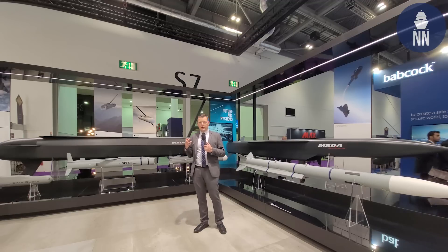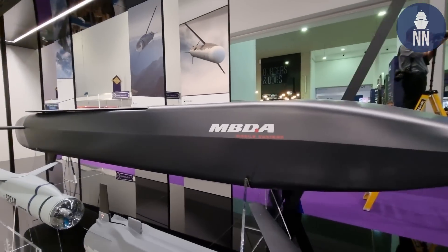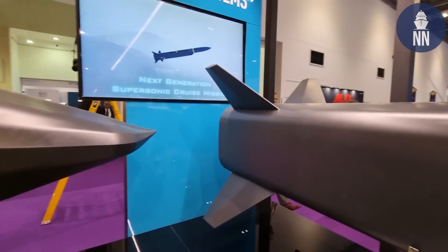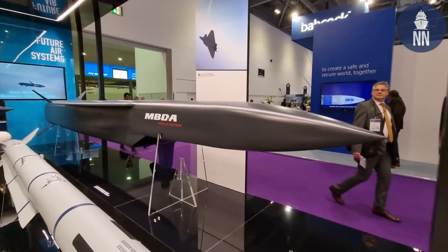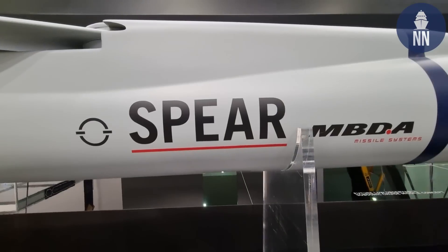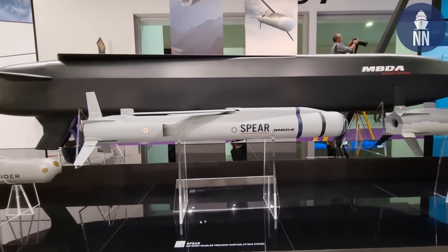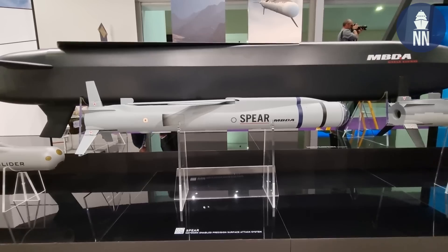I understand that the British customer has a preference for that smart missile while the French customer would rather go for the hypersonic one. We will see what solution ends up being picked by both customers. Also on display is the SPEAR-3 missile, currently deployed on board the Queen Elizabeth carrier as part of CSG-21 with the F-35B fighters. This weapon can be used in anti-ship roles from the aircraft.